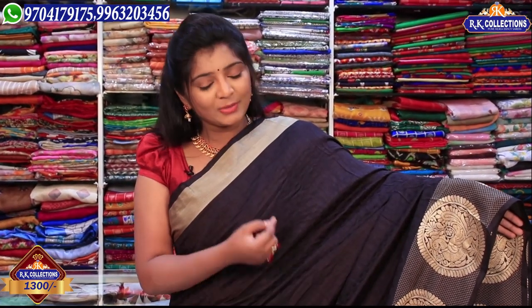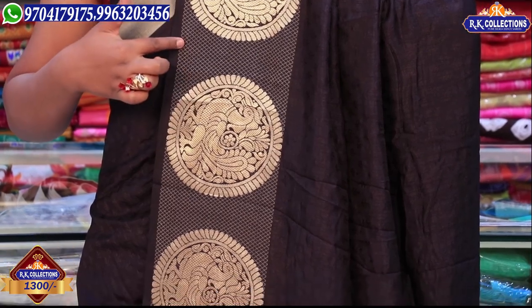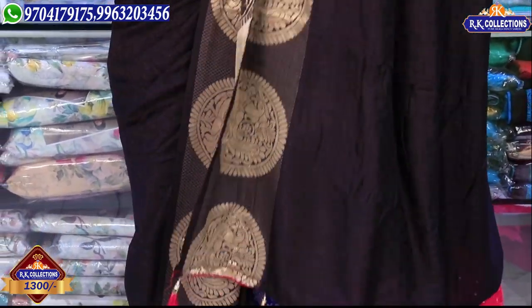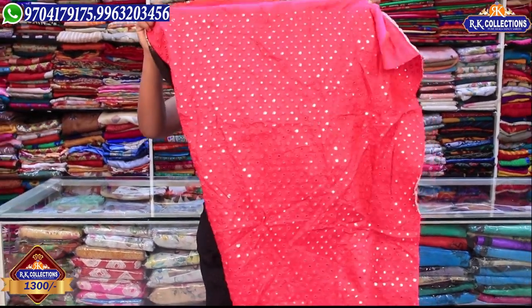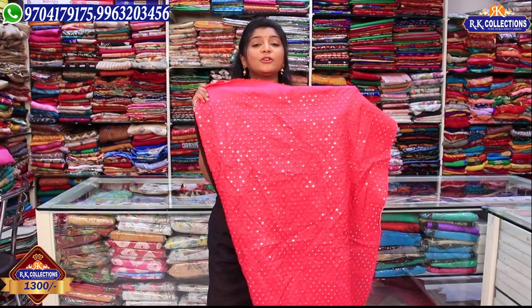The price is 1300 rupees. We have 5-inch and 3-inch border options. The shoulder part features a middle section with a little black and self-weaving. We have a border with golden color check, picotch drops, a complete banner, and many different colors in a fancy variety. Running colors and contrast options are also available.